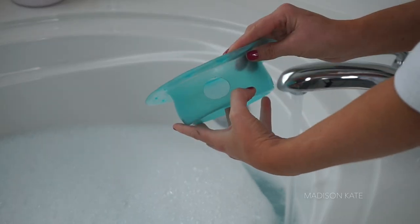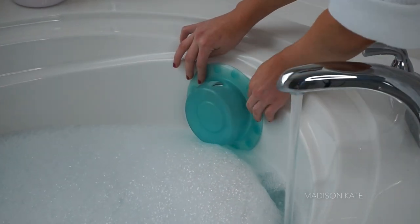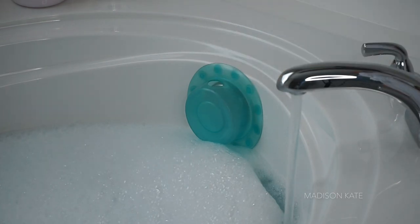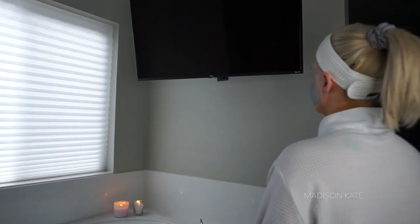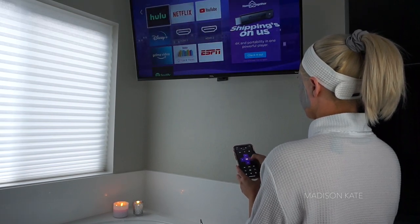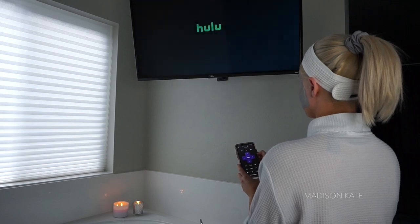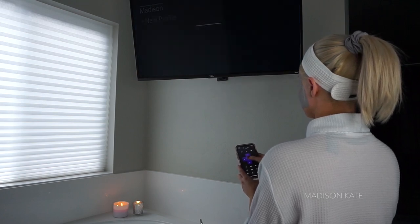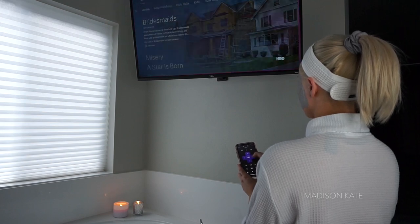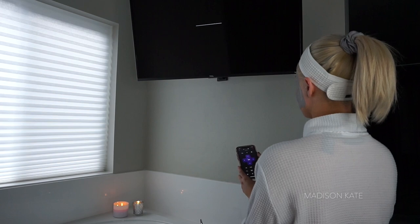This is a bathtub overflow drain cover — it's used to increase the depth of the bath water and is absolutely crucial for my bath routine. My husband surprised me with a television above the bathtub as a Valentine's Day gift. I absolutely love pampering in the tub with my favorite TV shows and movies, but if you don't have a TV in your bathroom, you can always bring a laptop, a tablet, or even a great book.